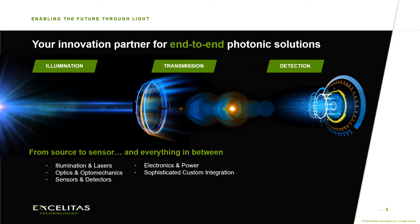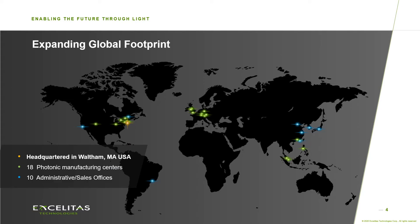Exelitas is your single source for photonic solutions, covering many illumination devices such as lasers, also the transmission of light through optics and optomechanics, as well as the detection of light through several sensors from the UV to the infrared. This enables you to work with an easy supply chain as Exelitas offers world's best components at various customization levels. With over 7000 employees worldwide, Exelitas is able to support customers efficiently and fast.